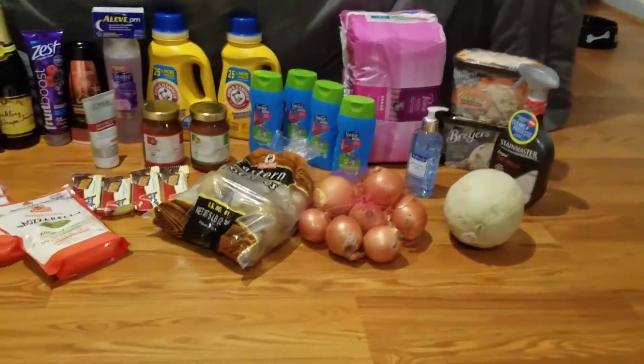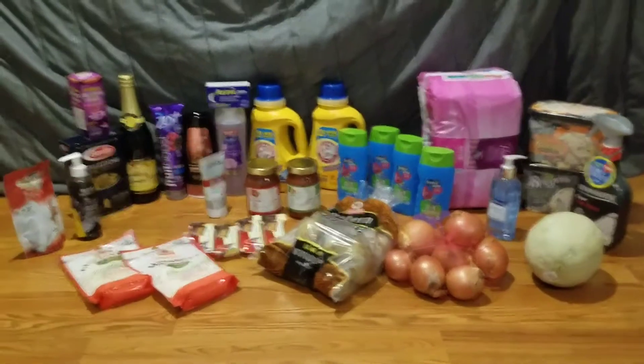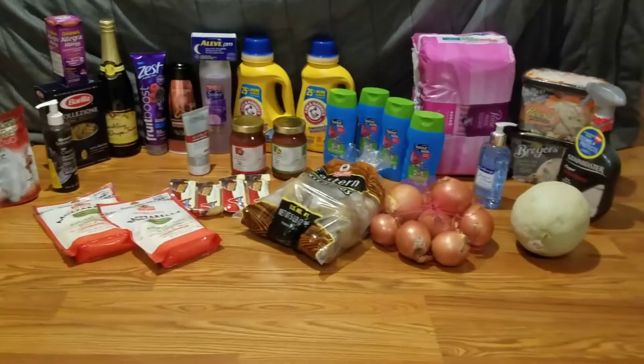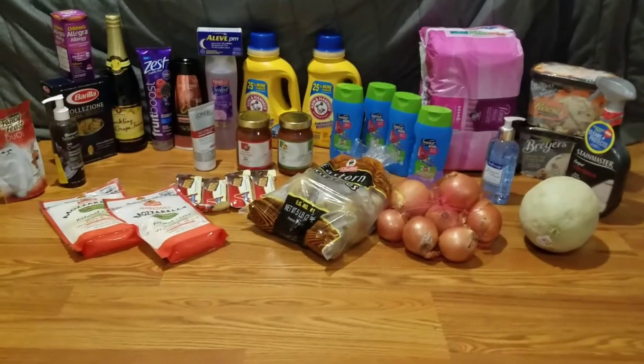I also got back 25 cents on Ibotta for the shredded cheese, making that a 25-cent moneymaker. The Stain Master — I had a rain check to make it $2.69. I had a $2 off one digital coupon from the Shop Right app and also a $2 off one IP, so that ended up being a $1.31 moneymaker.